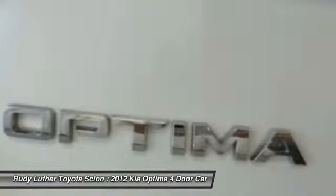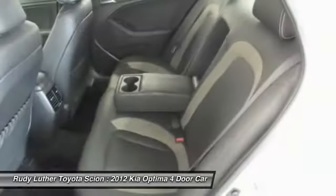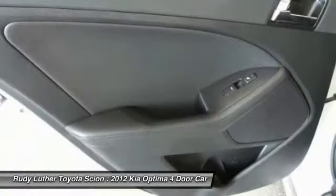Take this vehicle for a spin and see why so many shoppers are now proud owners. We'll see you next time. Bye.